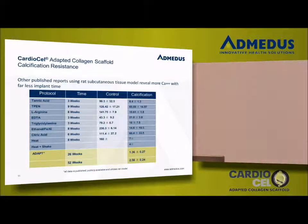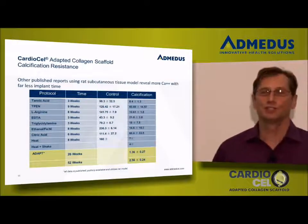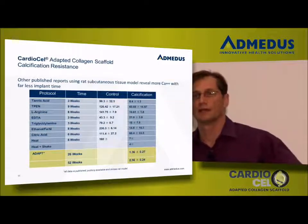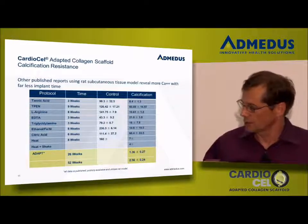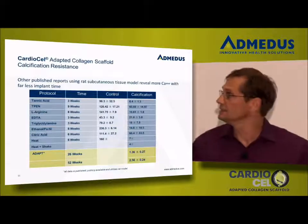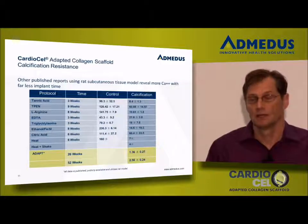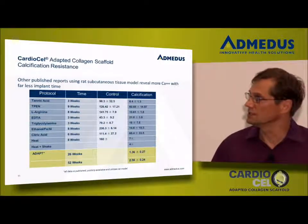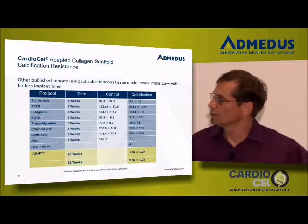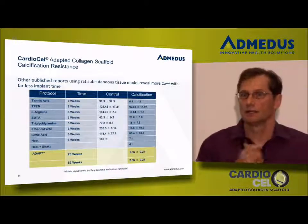In another model, the juvenile sheep model, we have a very nice comparison. A product called Photofix was tested by a group at the University of Minnesota, published in 2000, where the control was a Carpentier-Edwards valve. The Photofix leaflets were implanted for 218 days and measured at 6.2 micrograms per milligram of tissue, heralded as extremely low calcification. In our juvenile sheep model using ADAPT-treated leaflets, we went out 254 days from Christian Broussard's work and showed 0.47 micrograms in the control group, while our material showed 0.46. That's 14 times less calcium in the same model at virtually the same time frame.